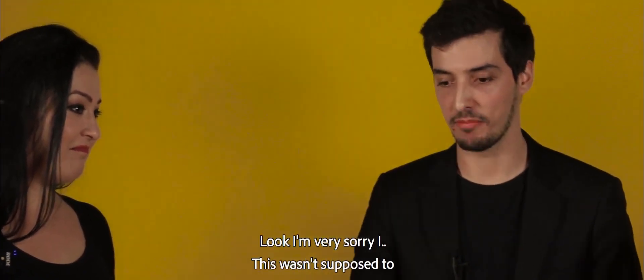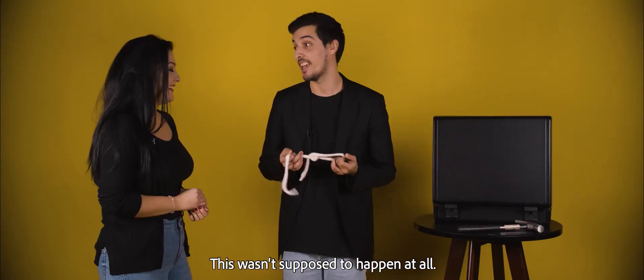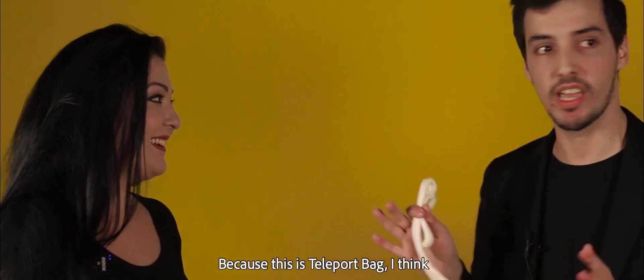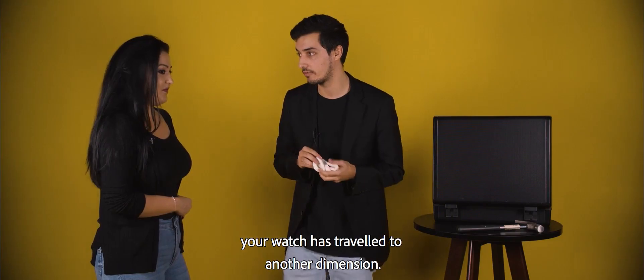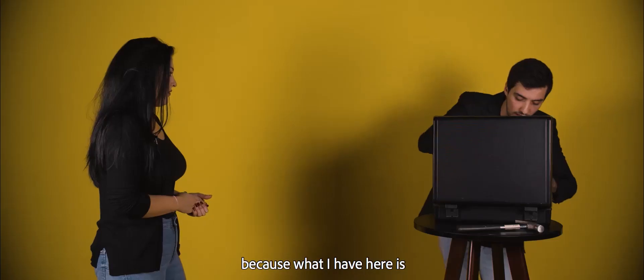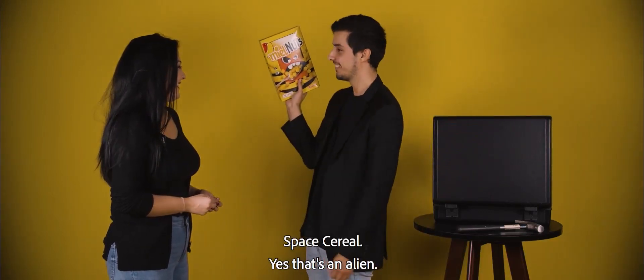I'm very sorry. This wasn't supposed to happen at all. Are you happy? Oh yes, kinda. But look — because this is the teleport bag, I think your watch has traveled to another dimension. Yes, as I am about to show you. Because look! What I have here is... Space cereal! It's space cereal!